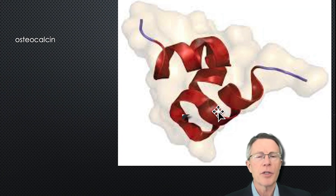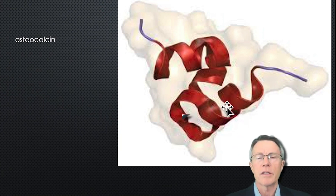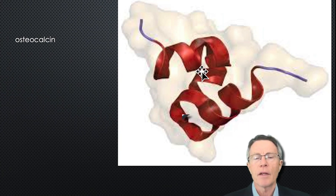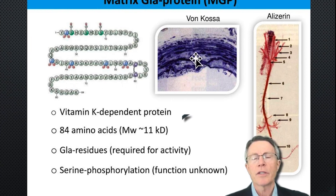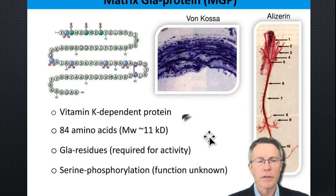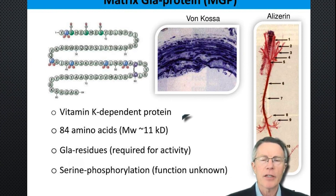Are osteocalcin and MGP matrix GLA protein just theoretical? No, not at all. If you go to Wikipedia, you'll see the actual protein orientation and structure for osteocalcin, which is involved in laying calcium down in the bone, as well as the amino acid structure. There are also photomicrograph images of matrix GLA protein. These proteins are very well known. I hope this helped push awareness just a little bit further regarding the very interesting backstory on K2.